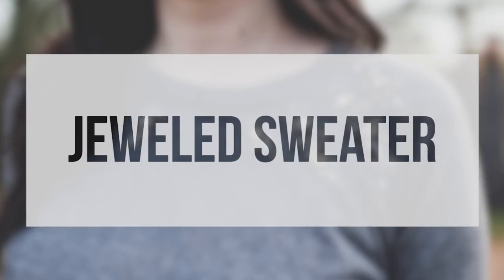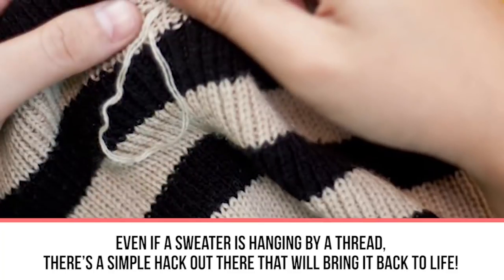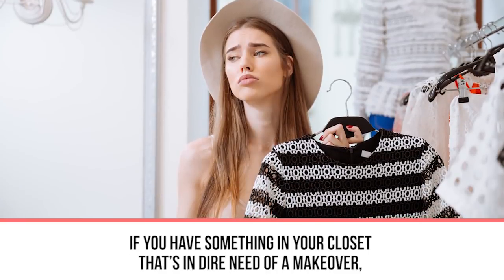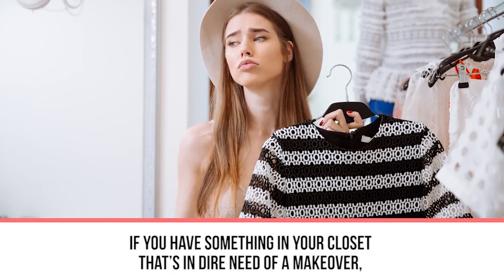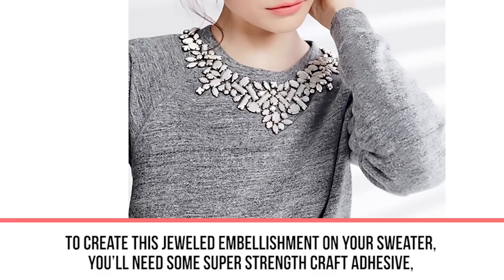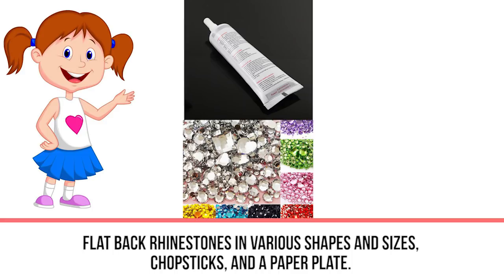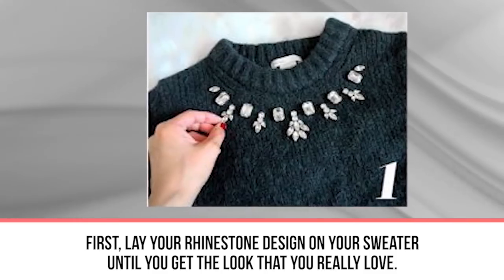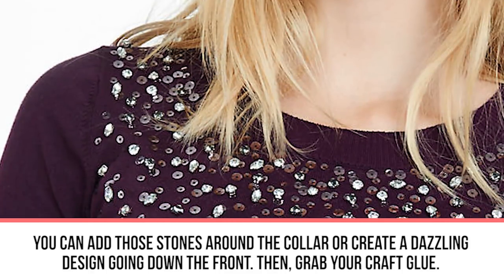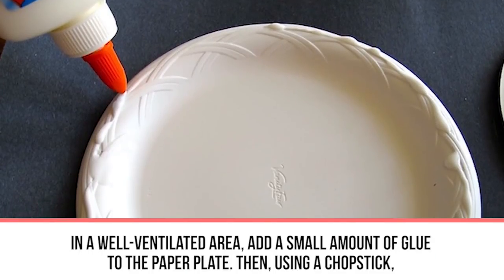Next: jeweled sweater. There are so many ways to save old sweaters and get more use out of them. If you have something in your closet in dire need of a makeover, this quick process will add some bling to your wardrobe. To create a jeweled embellishment on your sweater, you'll need super-strength craft adhesive, flat-back rhinestones in various shapes and sizes, chopsticks, and a paper plate. First, lay out your rhinestone design on the sweater until you get a look you love — add stones around the collar or create a dazzling design going down the front.